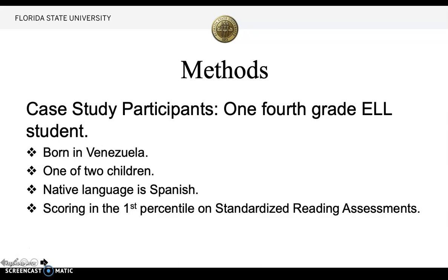Methods. I performed a case study. I had one fourth-grade ELL student. This student was born in Venezuela. She is one of two children. Her native language is Spanish, and she scores in the first percentile on standard reading assessments.